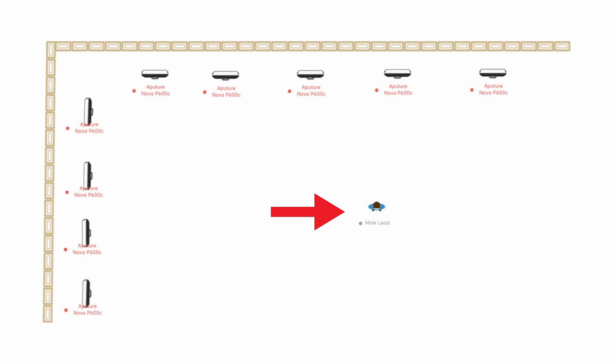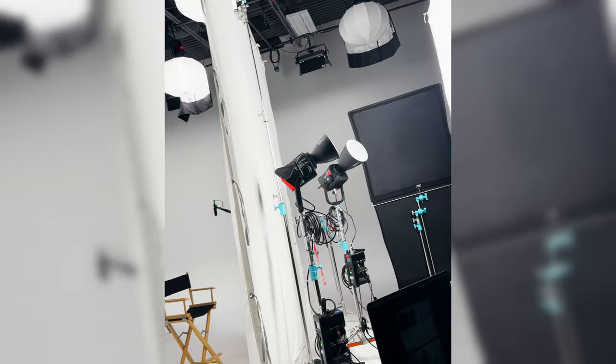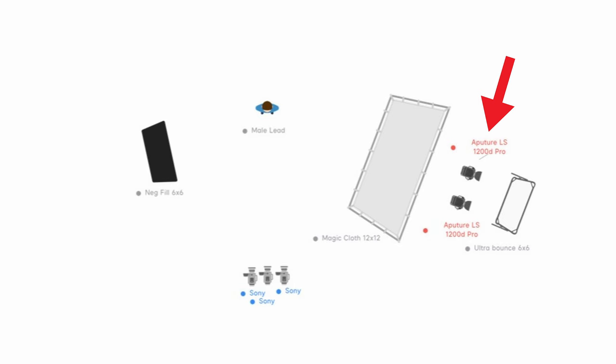For our first setup, we began by placing our talent on the psych wall so that we had enough room between the talent and the back wall and the talent and the cameras. For our key light, we set up a book light using two Aputure 1200Ds bouncing into a 6x6 Ultra Bounce, then diffused that with a 12x12 Magic Cloth. Book lights are my go-to for creating nice soft light — you're softening the light by bouncing it and then diffusing it through a scrim. The only problem is bouncing and diffusing light reduces your output by a decent amount — hence why we used two 1200Ds.